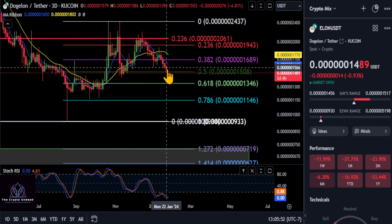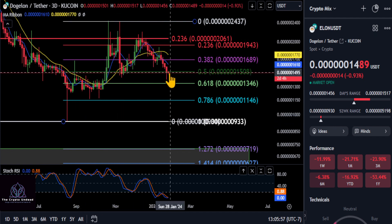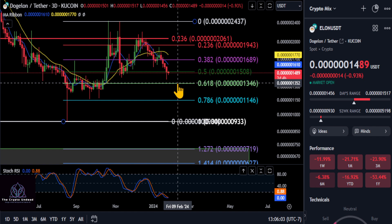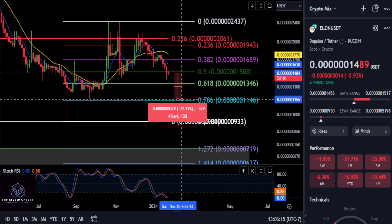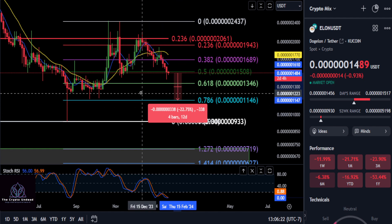So that tells me, along with breaking that low from the low to the high, we lost the 3.82. We just took out the 0.5 support at 1.5. It looks like the price is coming down to a 6.18 and potentially a 7.86 retracement. So we are looking for Elon right now — if you're looking to dollar cost average in — to drop about 9% to 13.4%, and then potentially the 7.86 here at 1.14 for a 22% drop.